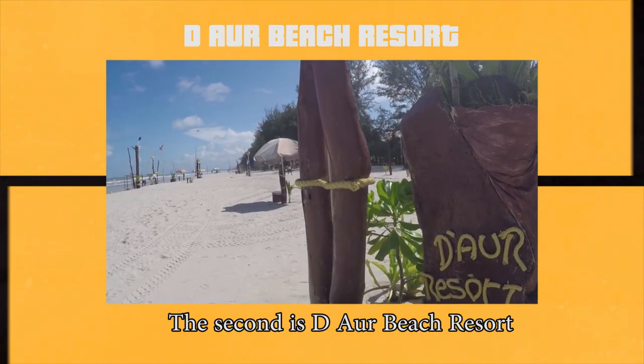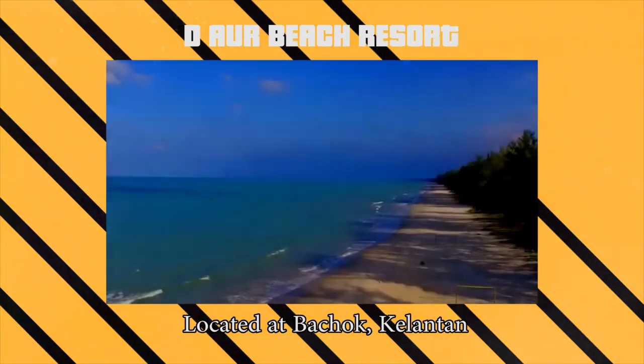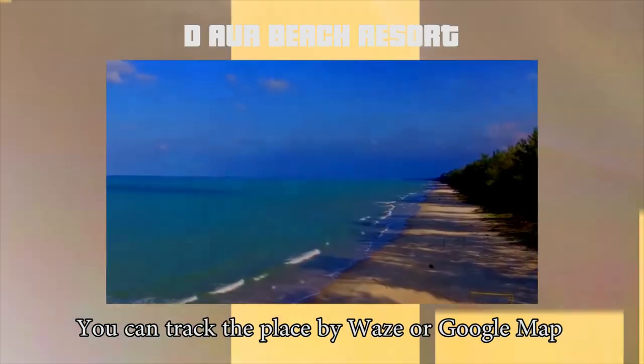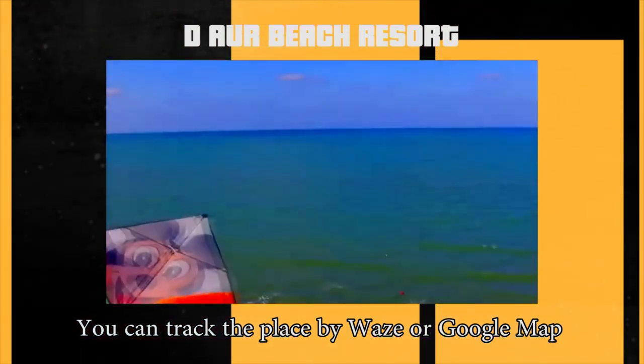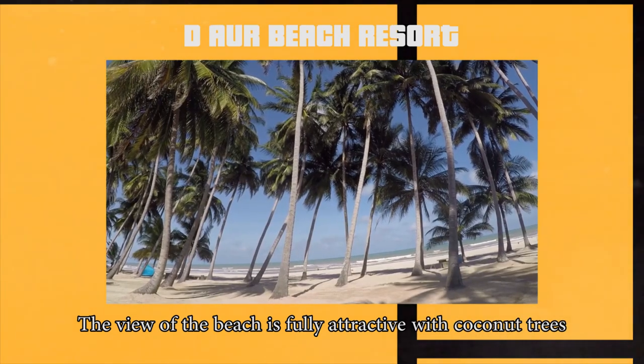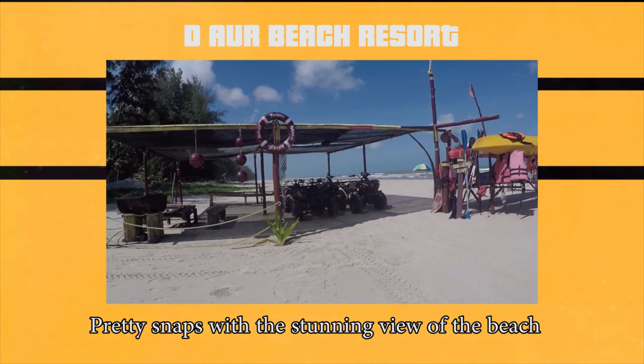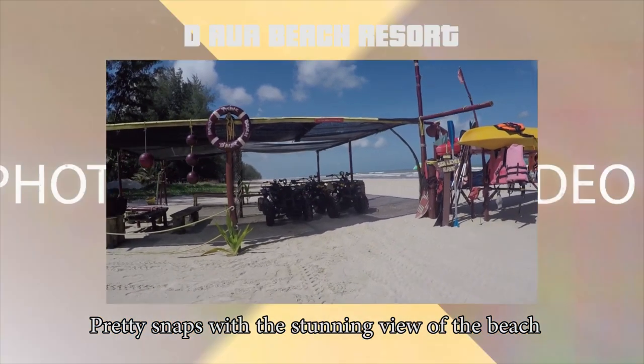The second place is Irama Beach Resort, which is located at Bachok, Kelantan. You guys can track the place by Waze or either Google Maps. The view of the beach is fully attractive with coconut trees, and you guys can also get some pretty snaps with the stunning view of the beach.